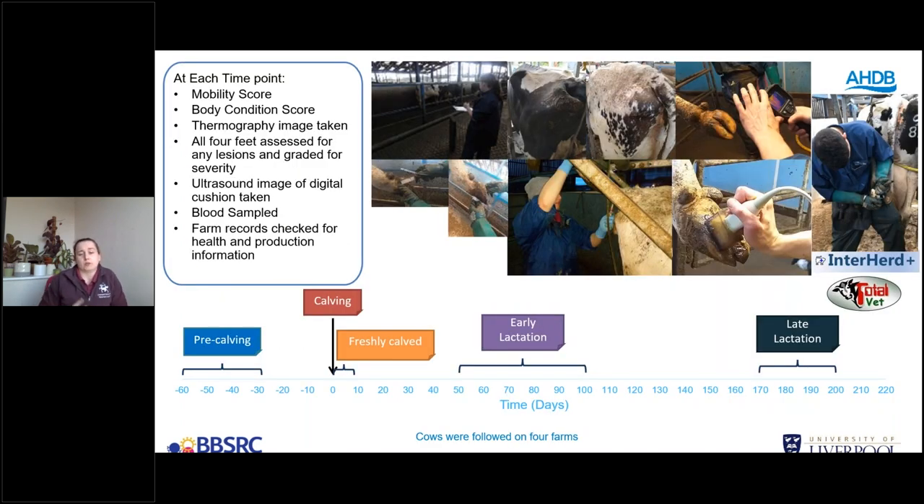We enroll these cows at pre-calving, and then see them again at calving, freshly calved, early lactation, and late lactation. At each time point we record a vast array of data: mobility score, body condition score, thermography images of all feet, assessment of all four feet for lesions graded for severity, ultrasound images of the digital cushion or fat pad, blood samples, and farm records for health and production information.